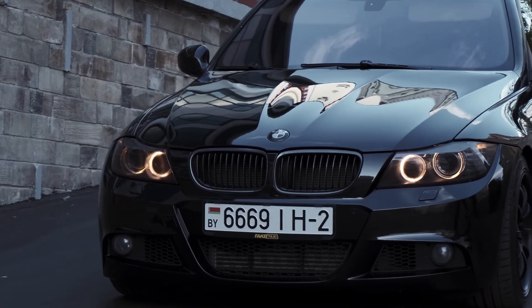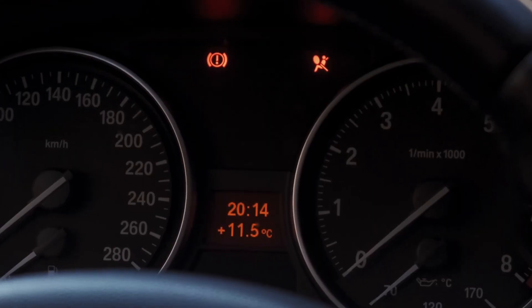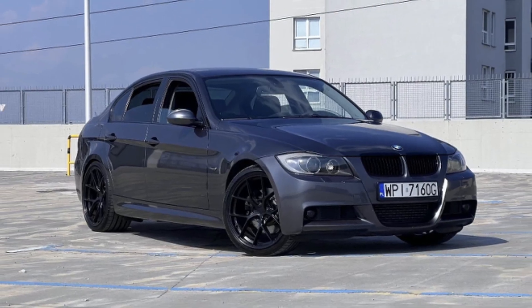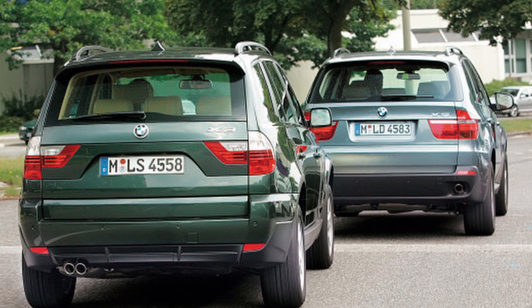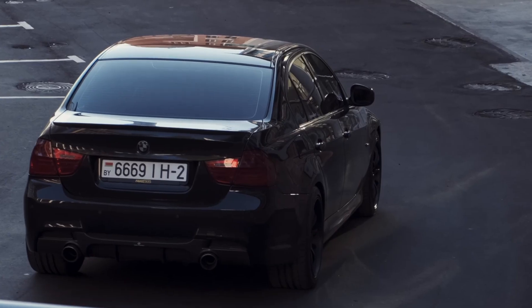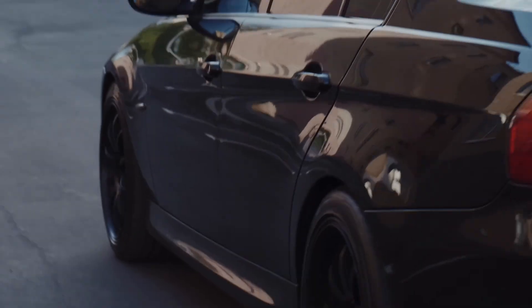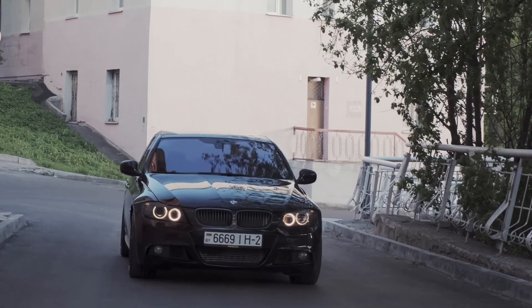Then in 2004, BMW introduced the N52, which replaced the M54 in most models. It ran until 2015 depending on the market. You'll find it in cars like the E9x 3 Series, E6x 5 Series, Z4, and even the X3 and X5. On paper it looks similar — still naturally aspirated inline-6 — but underneath, the N52 was a major leap forward in design and technology.